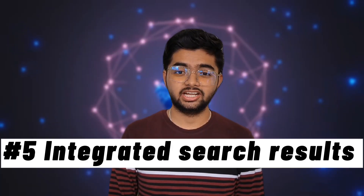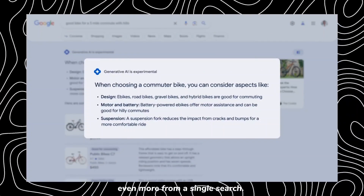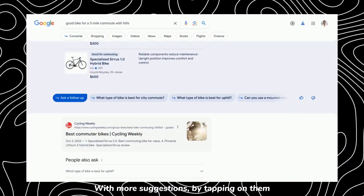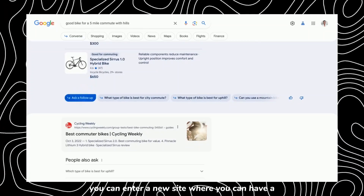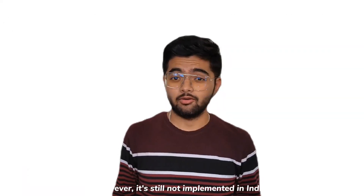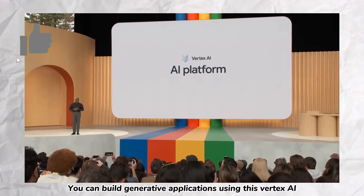Number five: Integrated Search Results. When you search for something, AI will suggest even more from a single search. It quickly gives you a visual outline of the topic with more suggestions. By tapping on them, you can enter a new interface where you can have a conversation with AI. However, it's still not implemented in India.